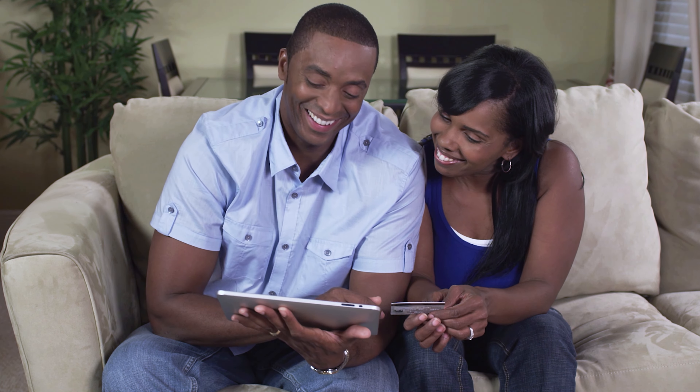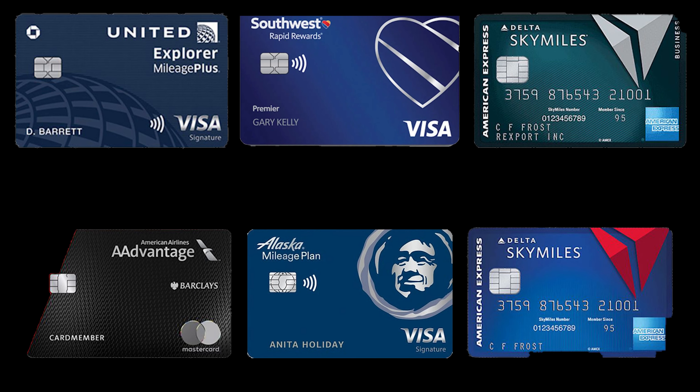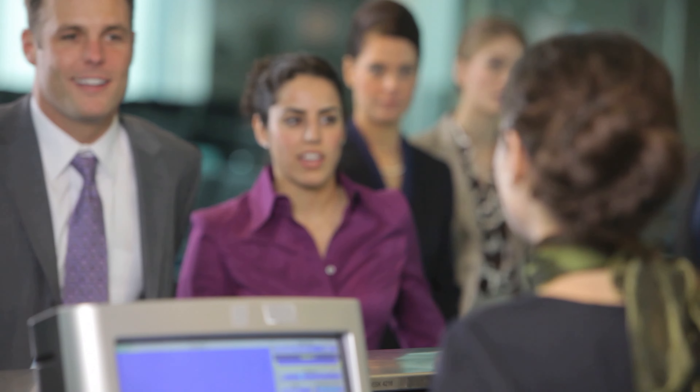For international travel, book as soon as you can — there's limited supply and airlines have really cut down on flights. When you find out you're going somewhere, get it locked down. Also take advantage of any loyalty programs or credit card rewards you may have — those can save you a lot of money or get you perks like free bags.